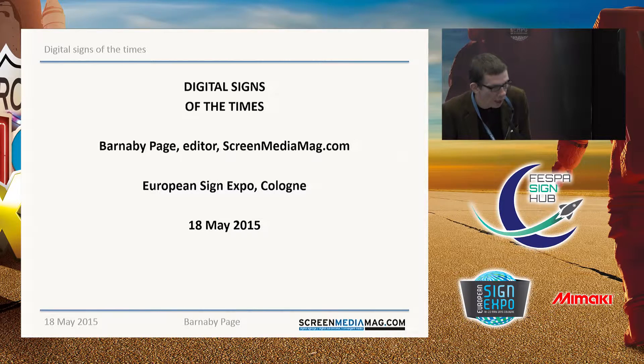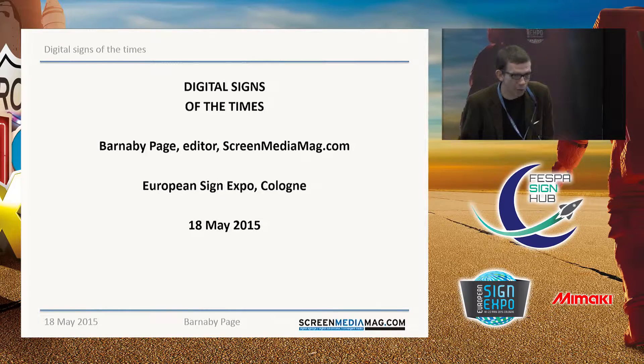Hi, well, good afternoon everybody. My name is Barnaby Page. I'm the editor of ScreenMediaMag.com. And like most editors who write about technology, I'm very bad with it.